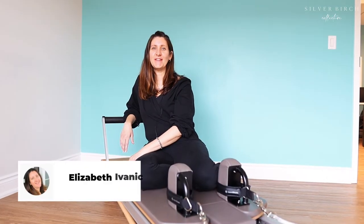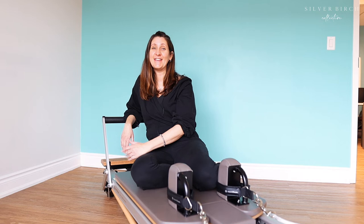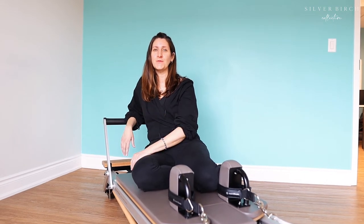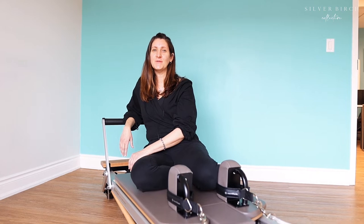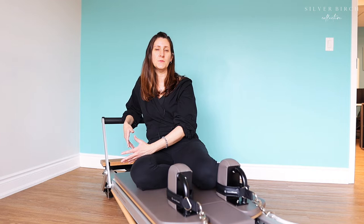My name is Elizabeth Ivenich and I'm a Pilates certified instructor. I'm also a certified yoga instructor and I hold certifications in LDOA, TRX, restorative Thai yoga massage, and reflexology. Just a well-rounded and holistic approach to movement. I've teamed up with the physiotherapist to provide more of a therapeutic approach to the Pilates practice.